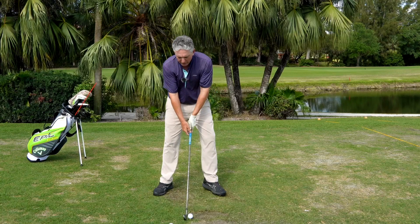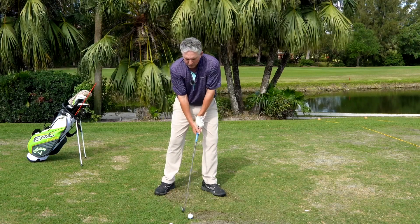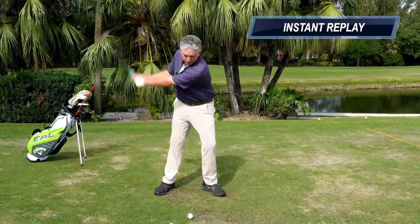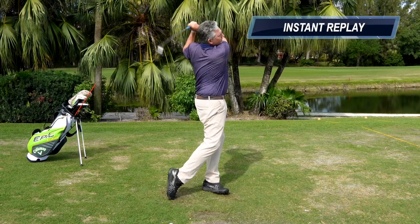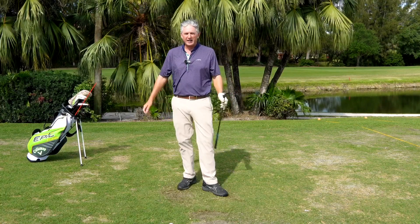I'm going to go ahead and hit one here. I'm thinking of those six words: shoulder down, weight forward, arms straight. And I really can't hit it any more solid than that.